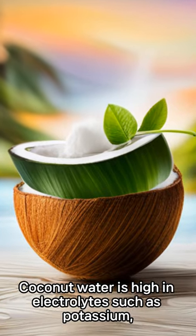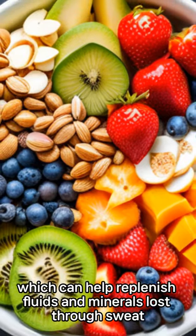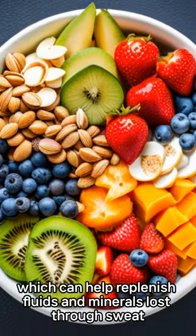3. Coconut Water. Coconut water is high in electrolytes such as potassium, magnesium, and calcium, which can help replenish fluids and minerals lost through sweat.